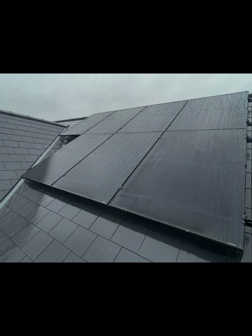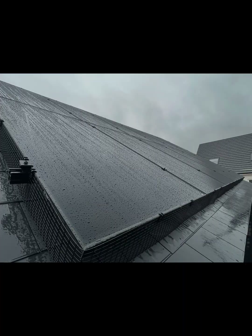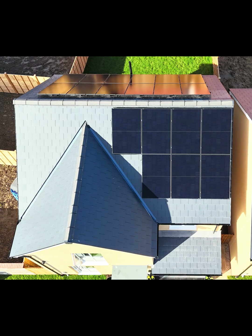Here is an overview from the drone with all the panels now installed. Thank you for watching and in my next video I hope to share the data. Goodbye.